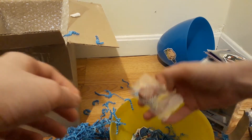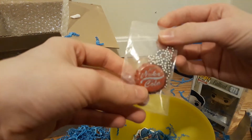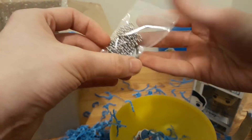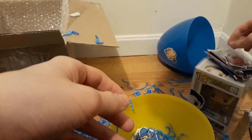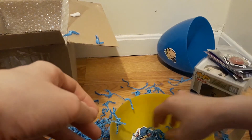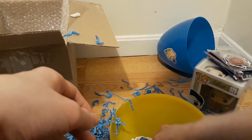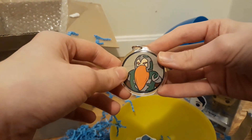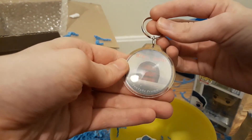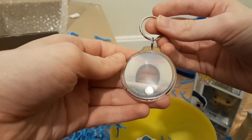We got ourselves one of the Nuka-Cola necklaces. Very nice. Will everything balance on the Funko Pop? Let's see. More confetti! That's cool — it's his logo, presented as a keychain. Very cool.